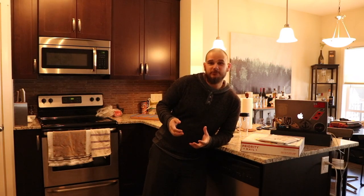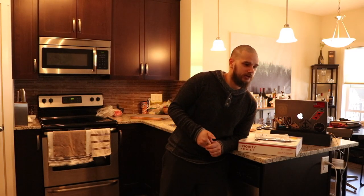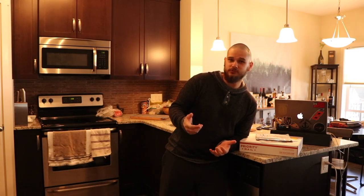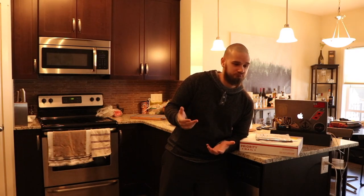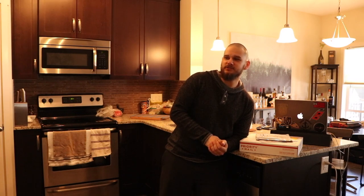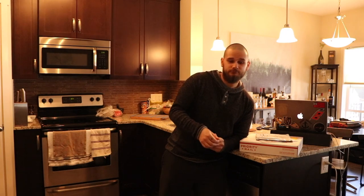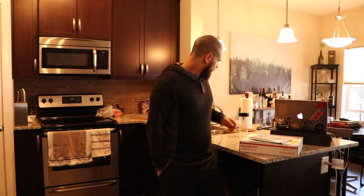Hey guys, welcome back to another video. Today we're going to do things a little bit differently. I have a jersey to unbox, a couple of packages that are probably hockey related, and I want to watch Nick from Twisted Wrister's newest jersey guessing series featuring Neil from Post Post. I want to play along and give my guesses as well. It's going to be kind of like a vlog day, so stick around and we'll see where the day goes.